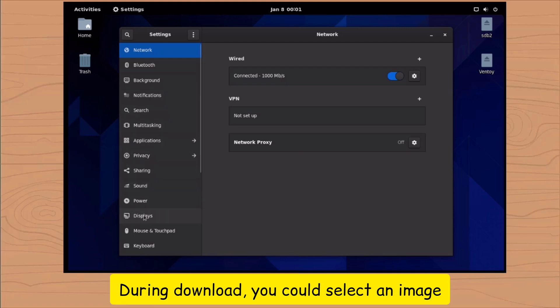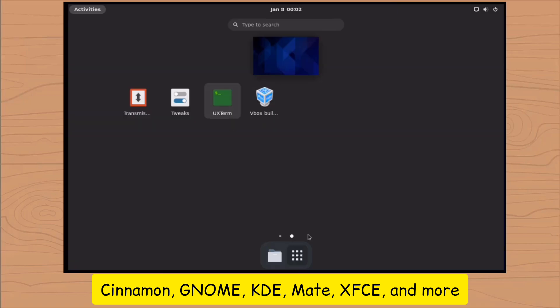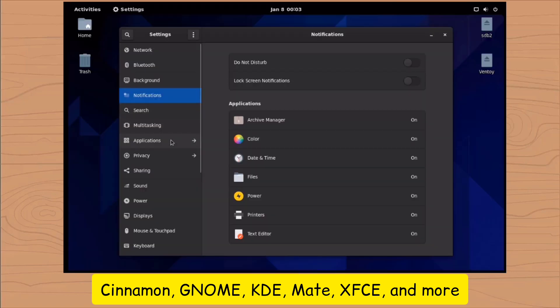During download, you could select an image with a desktop of your choice, ranging from Cinnamon, GNOME, KDE, MATE, XFCE, and more.